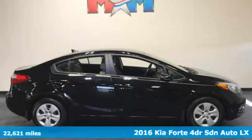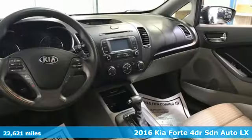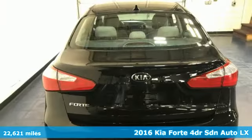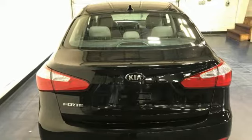It's a 2016 Kia Forte. This Forte raises your expectations for what a compact sedan should be. It has a spacious interior, lots of amenities, and a lovable style.